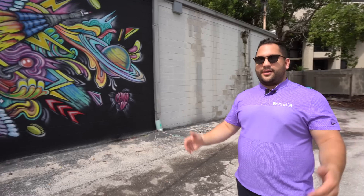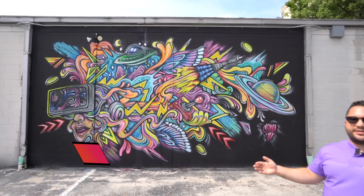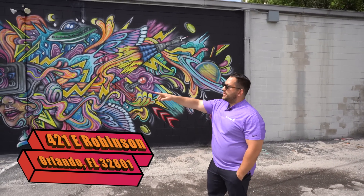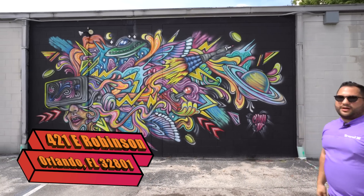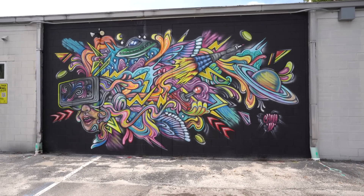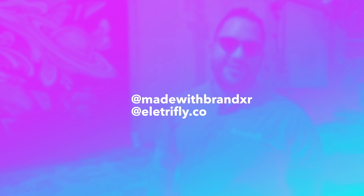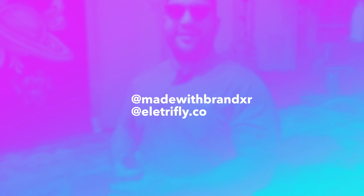It's fun and free for everyone. This location is at the Orlando Game Space, right next to Lake Eola. You can just come by here, scan the QR code, and make this artwork come to life in augmented reality. Don't forget to tag BrandXR and tag ElectriFly in all of your content — we love to see it and we love to reshare it. Thank you so much.